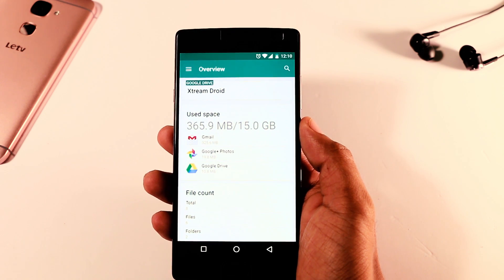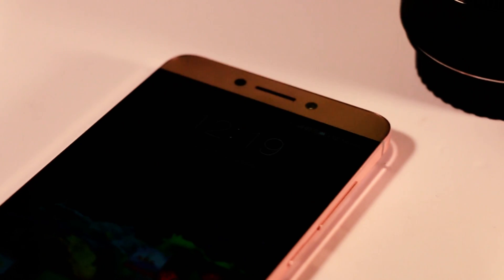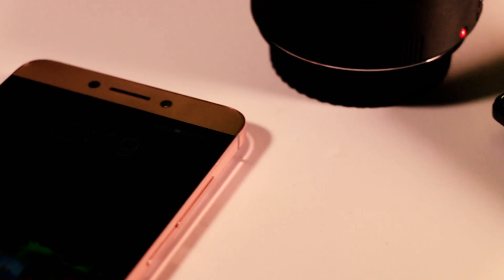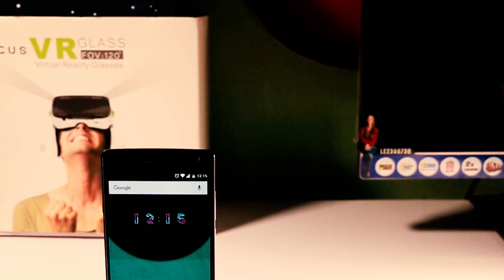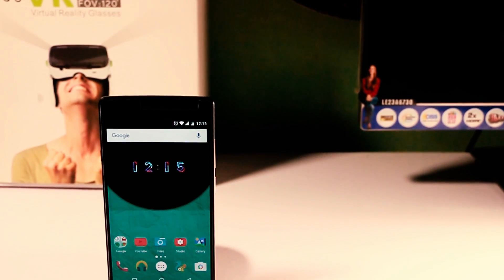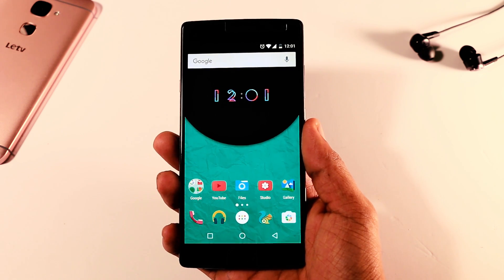You can also search your files across different accounts, which is really convenient. So if you like to keep most of your data on cloud storage, then you are definitely going to love this one and it is absolutely free on the Play Store. So guys, that's it for my part. Now let's see the picks of the other YouTubers.